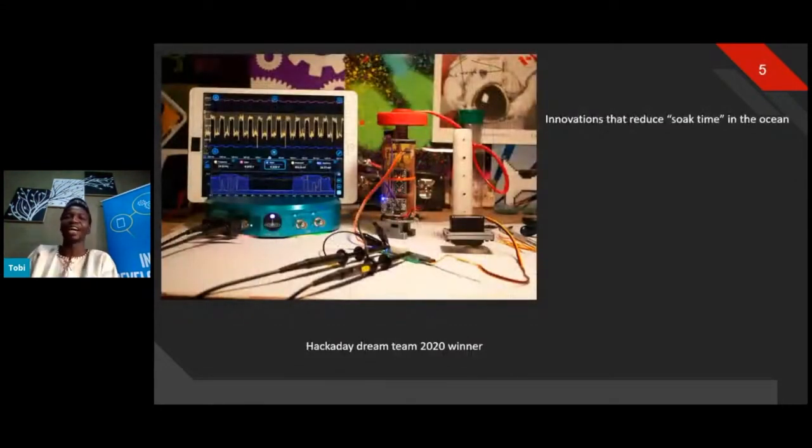This next project is more personal to me. During the lockdown, I was working with two fantastic people — Erin from Canada and Leo from Venezuela. The challenge was how to reduce the soak time of fishing nets inside the ocean. I was based in Nigeria throughout the competition period, and with support from organizations like Conservation Next, we had to build a solution to reduce soak time.